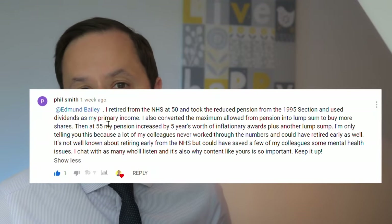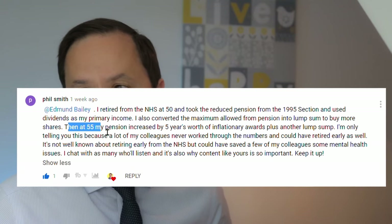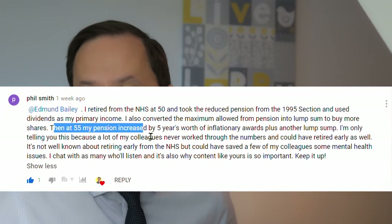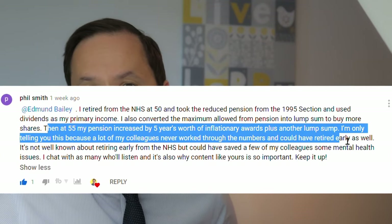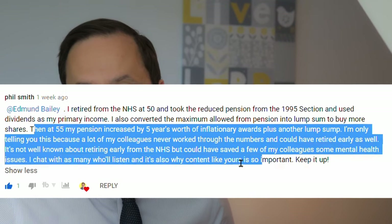Pensions are reduced by a factor depending on how many years away you are from the normal pension age. Thanks to Phil for highlighting something really important — it's not well known about retiring early from the NHS, but it could have saved a few colleagues some mental health issues. Coming back to the second part of the question — what impact does this have on the pension payable? There's a super useful calculator with the link in the description below, and I'll show you how this works right now.